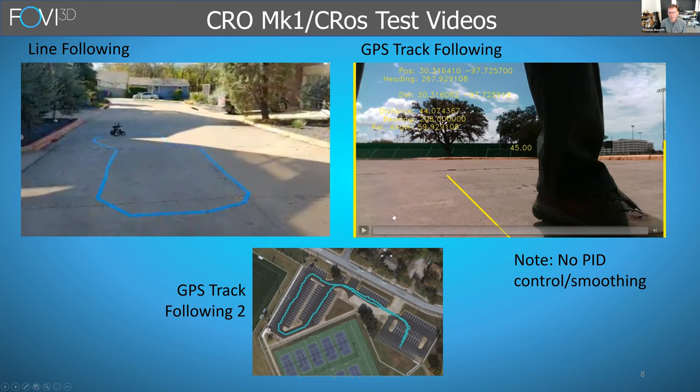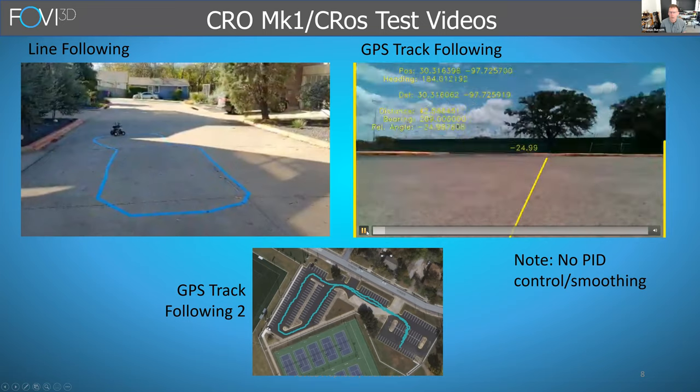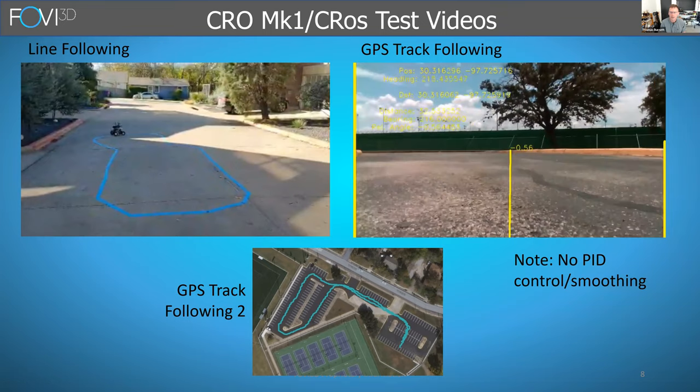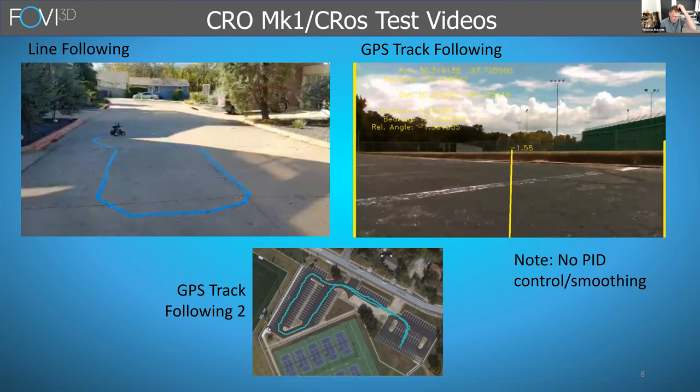When I first got it working, there was no PID and no smoothing on either the steering angle, velocity, or GPS coordinates. So you can see that when it starts going, it wobbles all over the place as it locks onto different waypoints and as the GPS drifts around quite a bit.